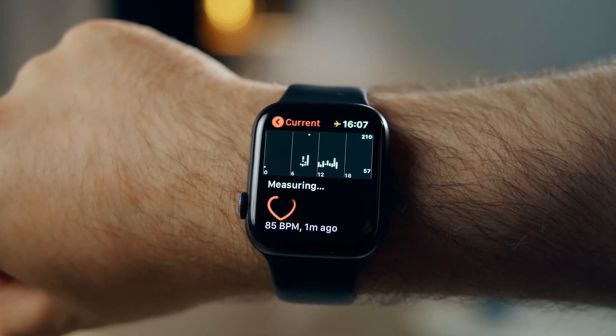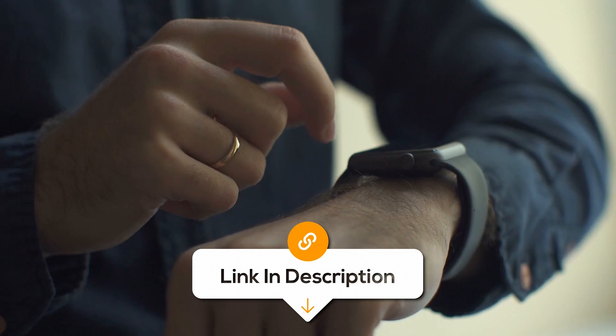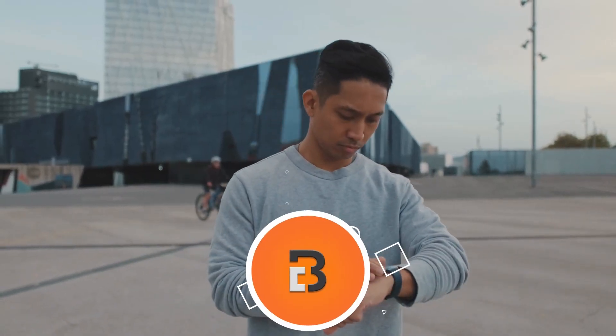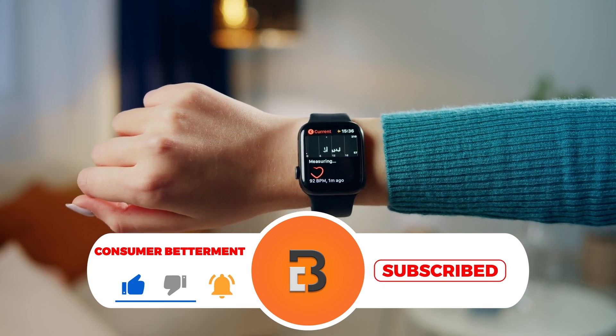If you want to know the latest prices of the EKG or ECG devices discussed in this video, be sure to click the links below. That way, I earn a small commission while the price stays the same for you, which is a nice way to support us in making more of these videos.